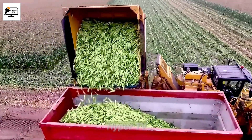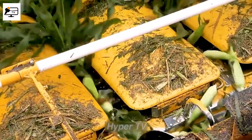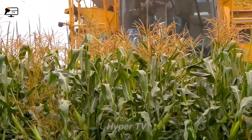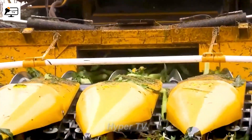Just imagine the efficiency of this machine when operating on vast fields. Its wide-cutting capacity enables farmers to handle large quantities of corn quickly, making it an essential tool in the livestock feed production process.